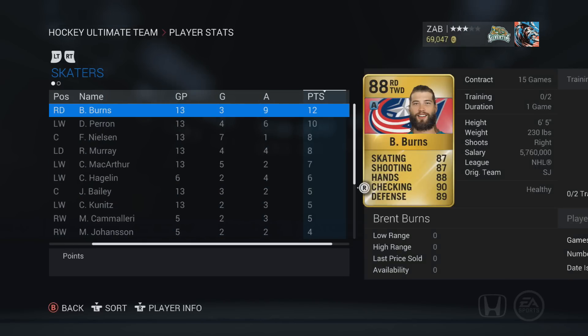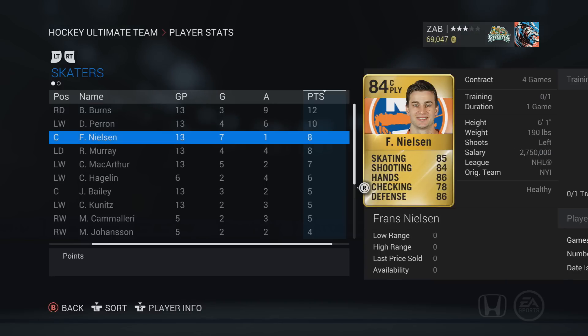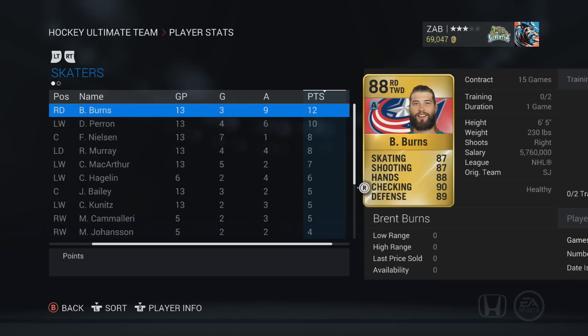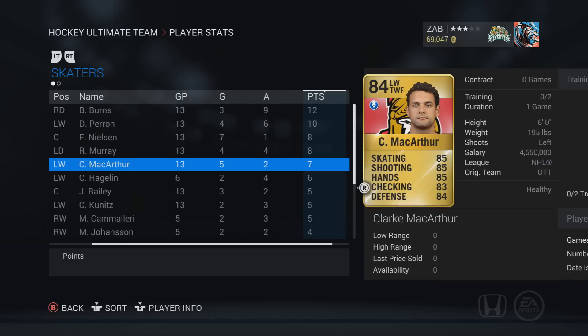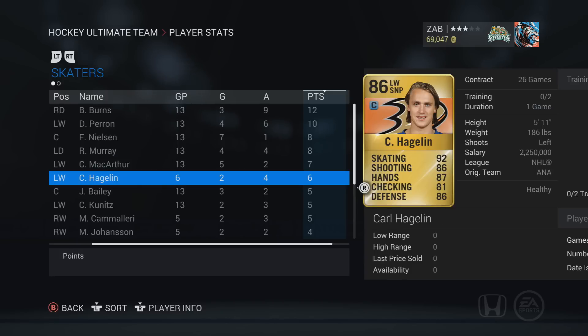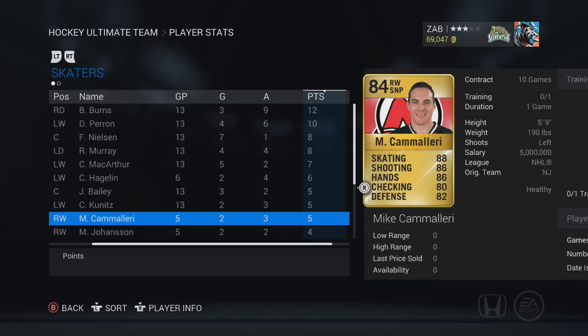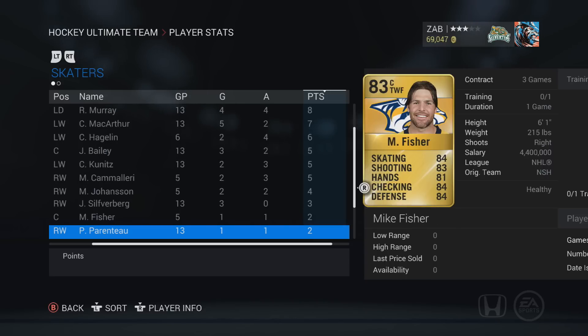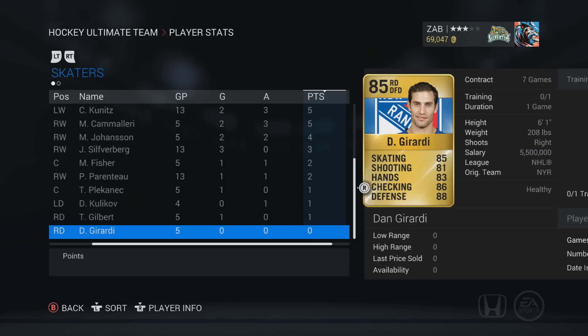Number one is Brent Burns: 12 points in 13 games, very good. Perron has 10 points in 13 games. Murray has eight points in 13 games - he's on the second line now, but when he was on the first line with Burns he was easily a point-per-game player. Hagglin has six points in six games, which is impressive for a 4k player. Camilleri has five points in five games - I'll take that. Joe Hansen has four points in five games as a third liner, not bad. Only one player on the team has zero points and that's Gerardi, a defensive defenseman, so somewhat expected.